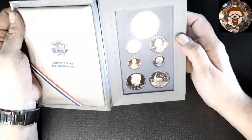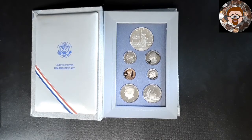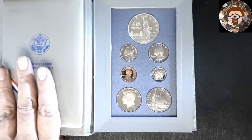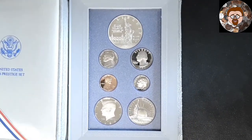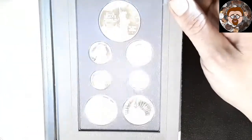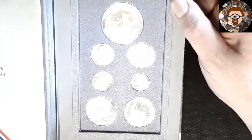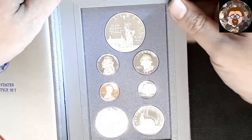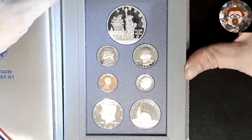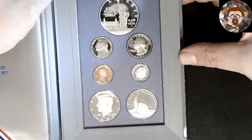We got the nickel, the quarter. Let's see if we can get you in a little bit closer so you guys can see this. They don't look like bad coins here. Got the Ellis Island, the Liberty, the quarter, dime, penny.